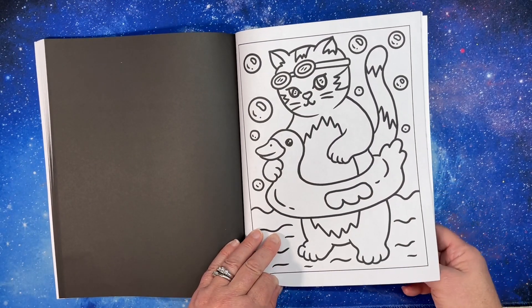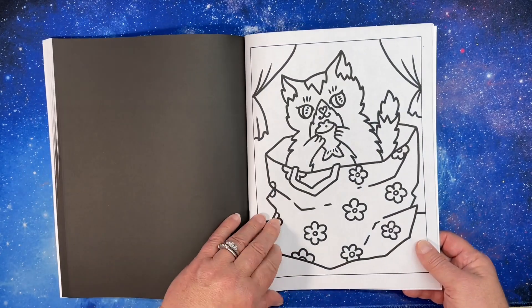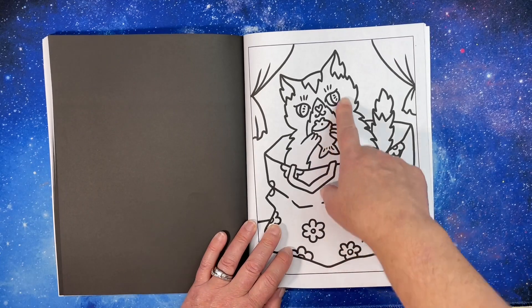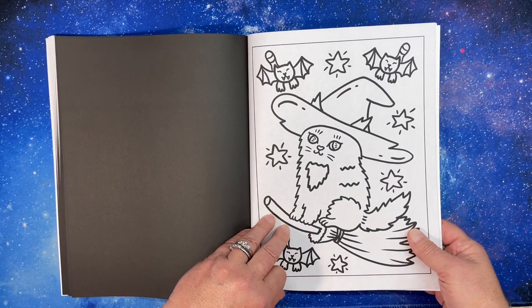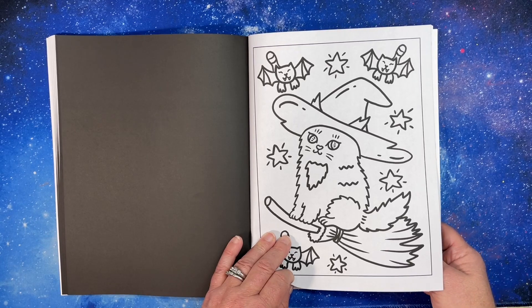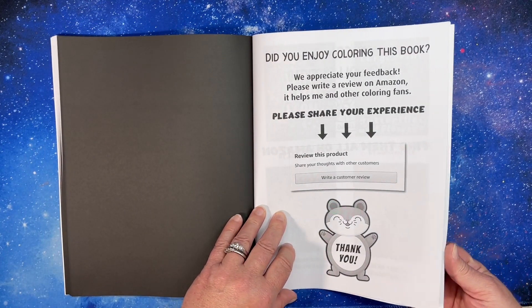There's a cat going swimming. I wonder if Adriana has a cat that looks like this. And if you get the book, please leave a review on Amazon.